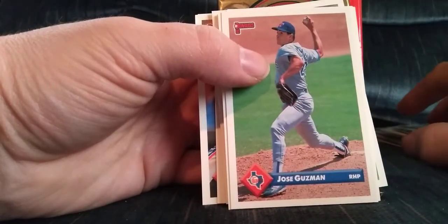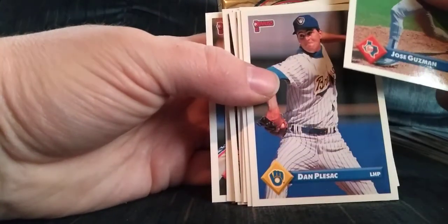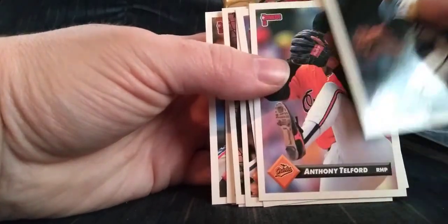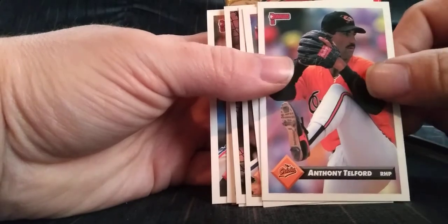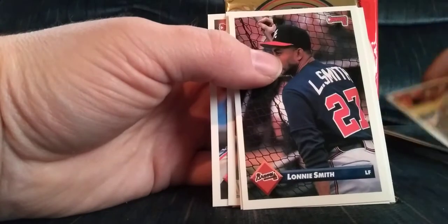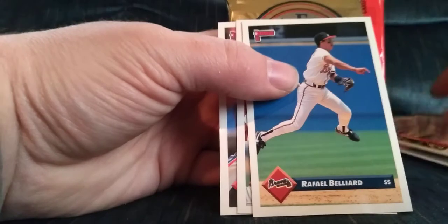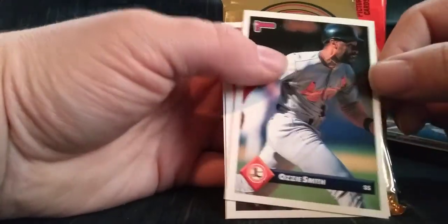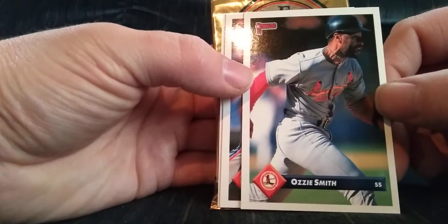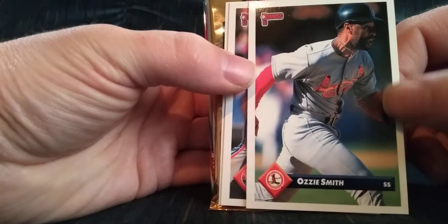Here's the pack of 93 Donruss that I won. They did a thing where if you got the hit card, you got another pack. I got it with this Ozzie Smith — there it is. Ozzie Smith was the hit card because everybody knows Andy's a big Ozzie Smith collector. This is cool because I got a Hall of Fame box for Hall of Fame cards and I do not have this one.